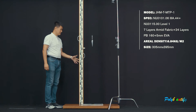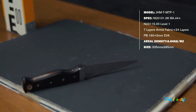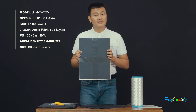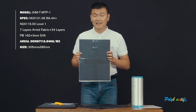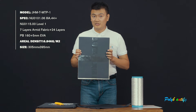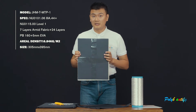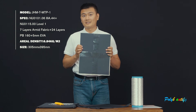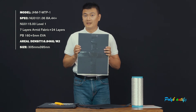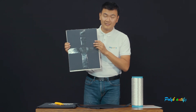For stab proof, it has already passed NIJ level 1. The areal density is 6.84 kg per square meter. We can produce different sizes according to your customer requirements. It is widely used in backpacks. You are welcome to purchase this product.